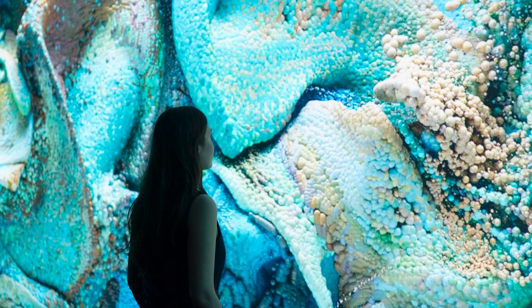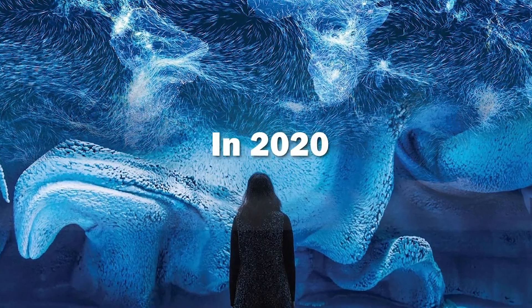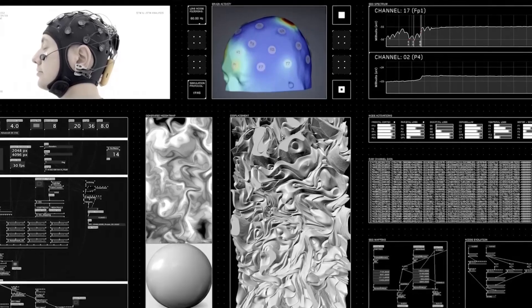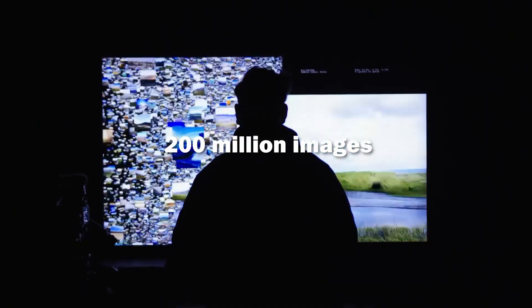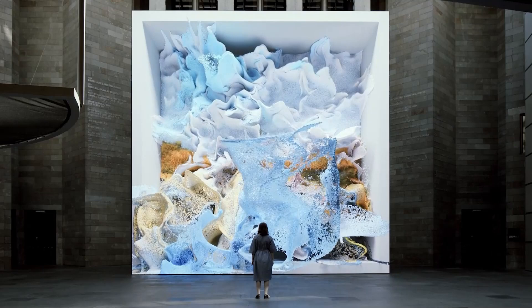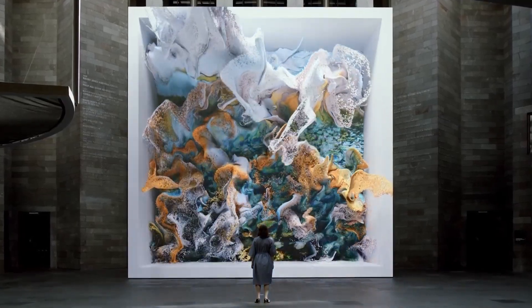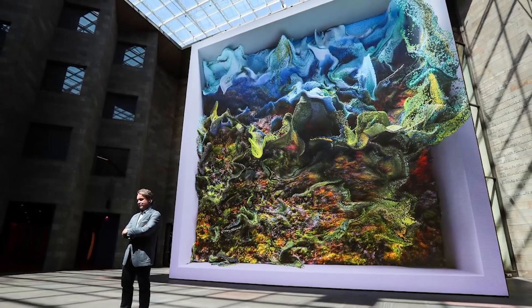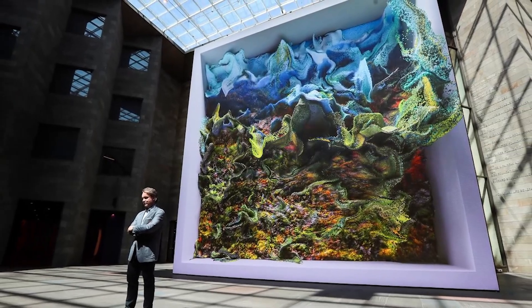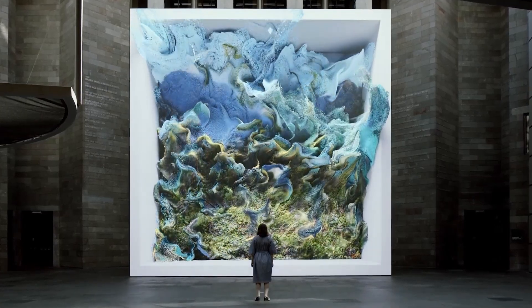Let me show you what makes this artwork so revolutionary. Created in 2020, Quantum Memories is powered by a sophisticated artificial intelligence that's been fed over 200 million images of nature — 200 million photographs of landscapes, oceans, clouds, and forests. But instead of just showing us these pictures, the AI does something extraordinary: it dreams up entirely new versions of nature that have never existed before.